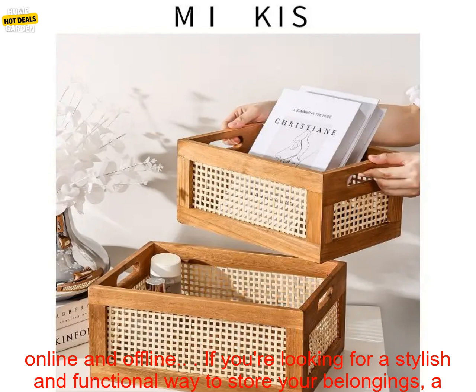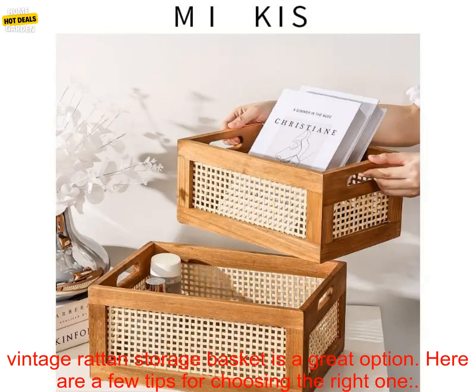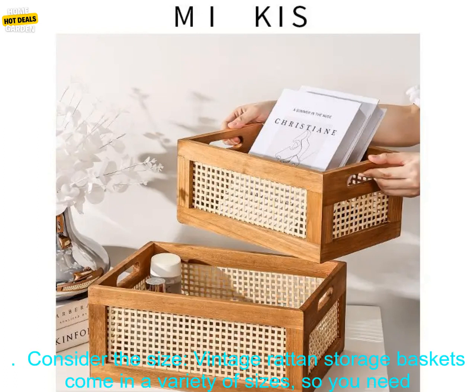They're affordable. Vintage rattan storage baskets are very affordable — you can find them at a variety of retailers, both online and offline. If you're looking for a stylish and functional way to store your belongings, a vintage rattan storage basket is a great option.